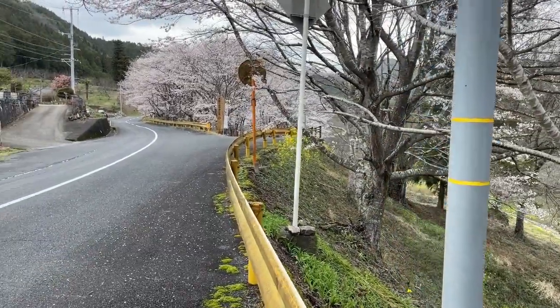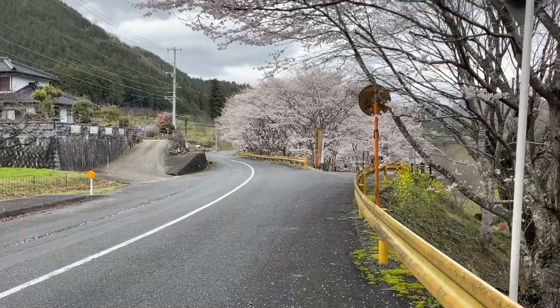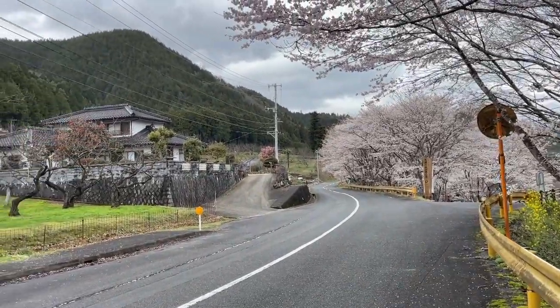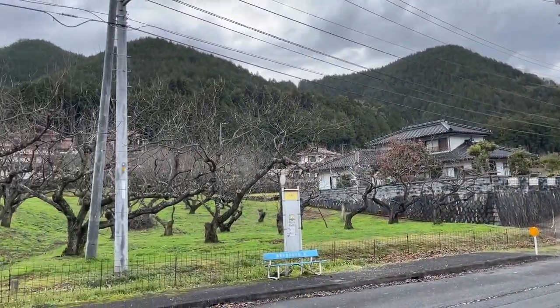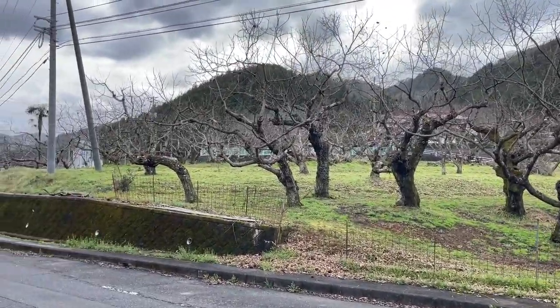The list goes on and on. Just having this truck in the countryside has been absolutely one of the best investments I've made in a long time. Anyway, sorry for the rambling — let's drive down that way a little bit.